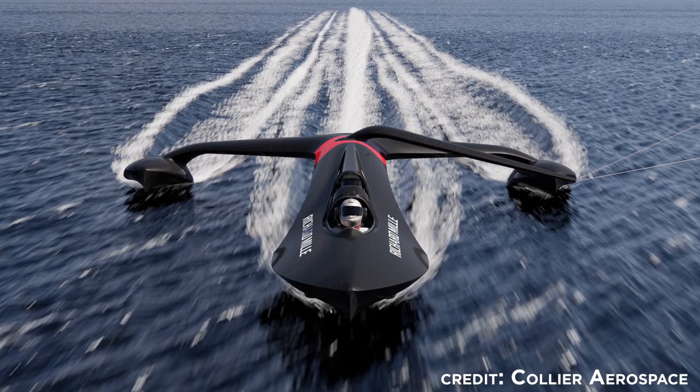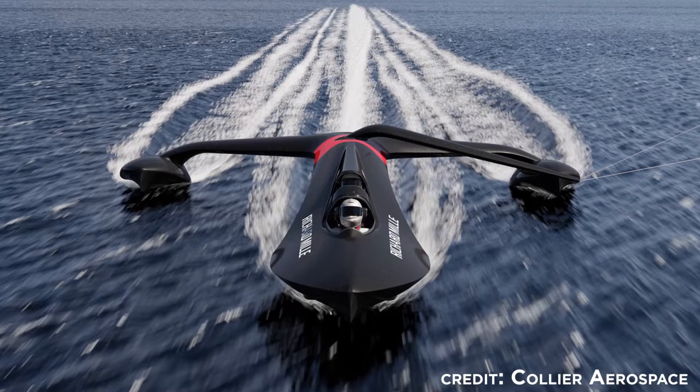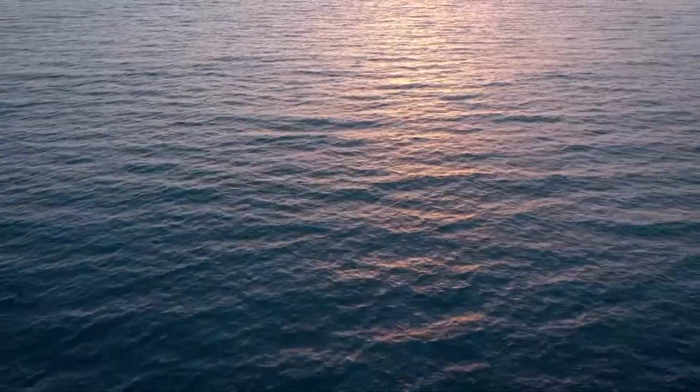In 2023, the SP-80 crew will try to reach 80 knots, about 92 miles per hour, or 148.6 kilometers per hour, off the coast of France.